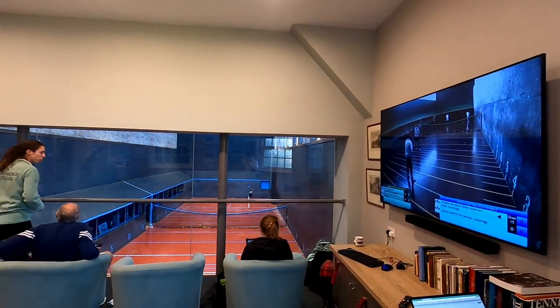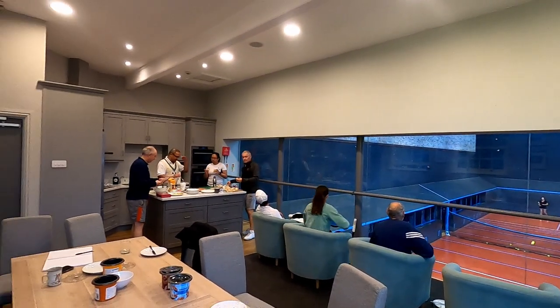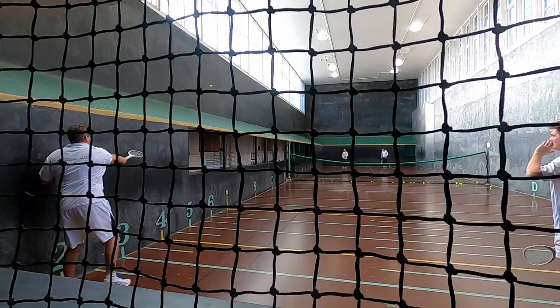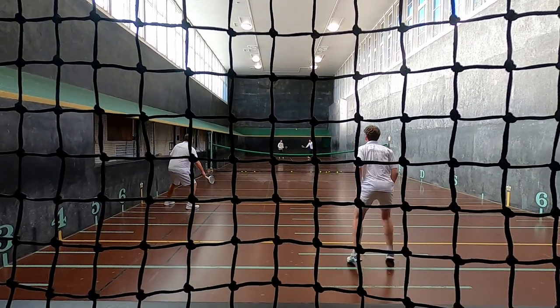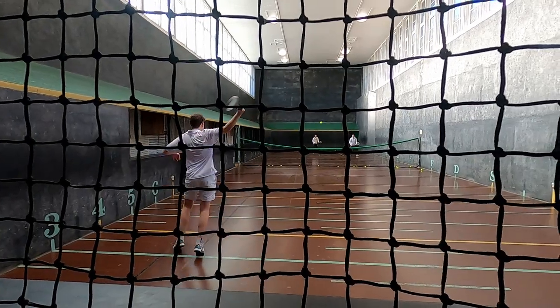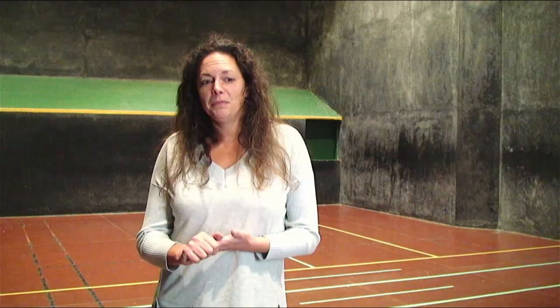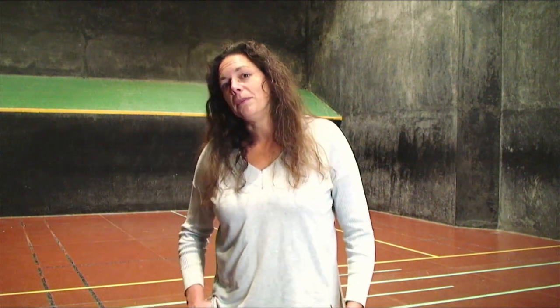The great thing about the blue court is we've got great viewing facilities — we can have about 100 people watching. With tournaments, it means we can have so many more matches and a much bigger draw than on a single court. The difference in play between the two courts makes it a bit more exciting as well. Having two courts is great — there aren't many clubs in the country or in the world that have two courts, and it means we have a lot of court time for the members.